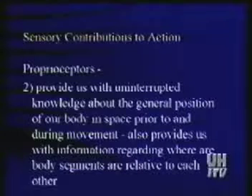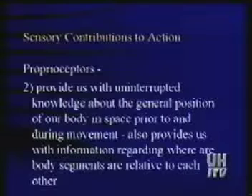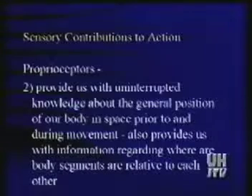The proprioceptors are receptors in your joints, skin, etc. that allow you to know where one body part is relative to the other body parts, and where your body as a whole is relative to gravity.